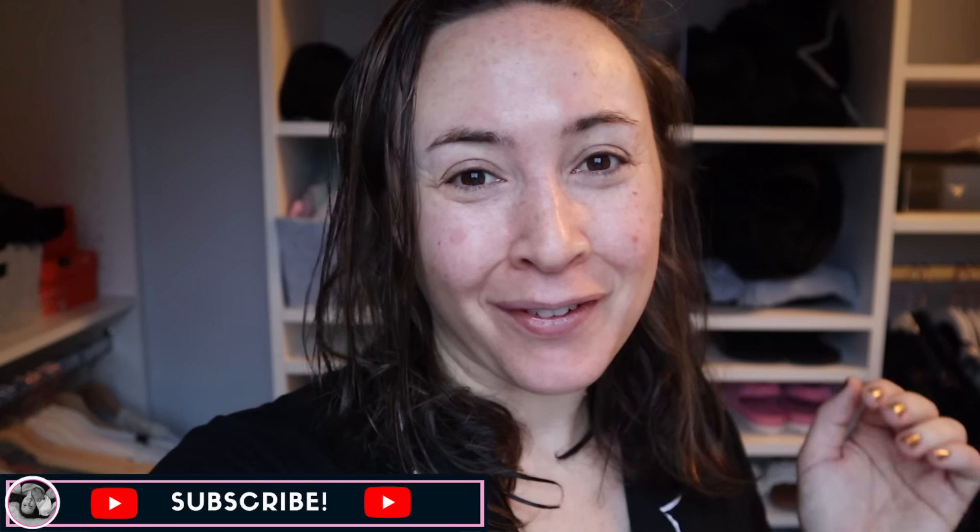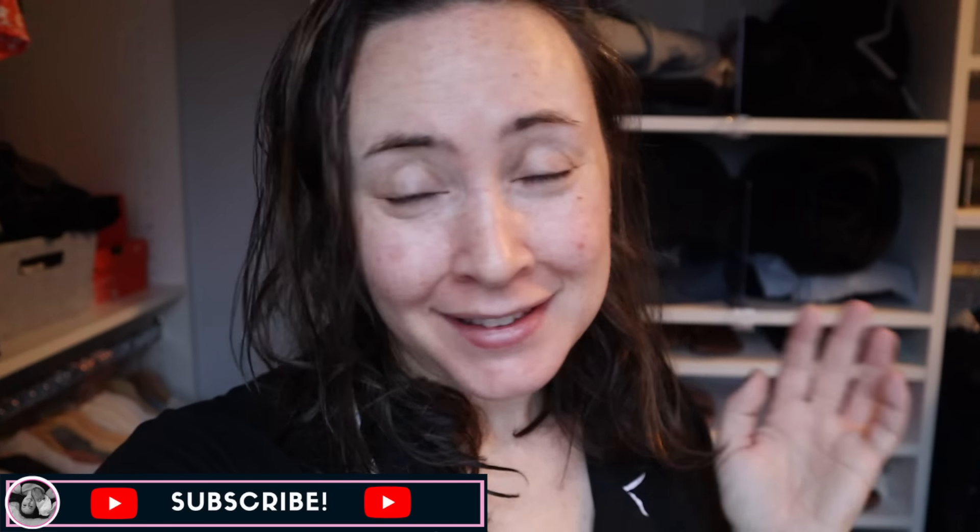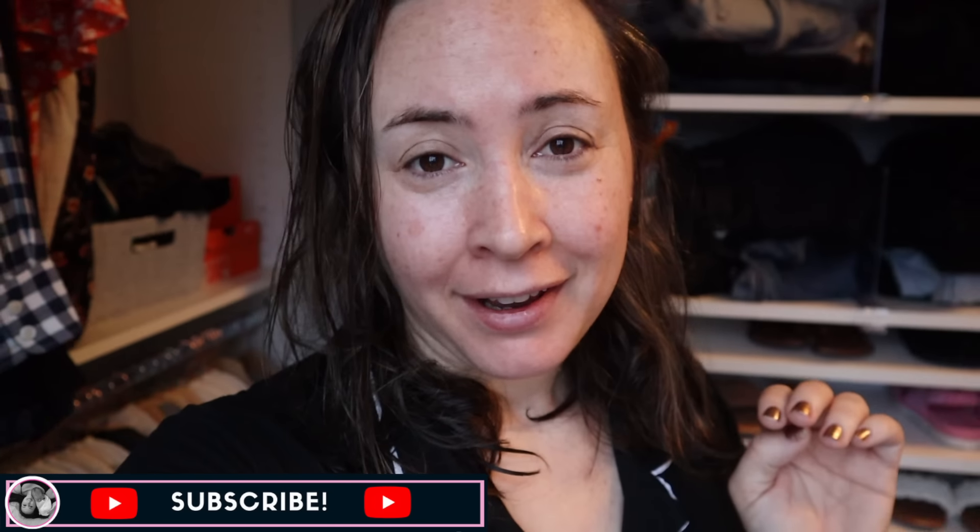Good morning and welcome back to my channel — welcome to a get ready with me for a bat mitzvah. It is a very exciting morning because we are getting ready for my husband's cousin's bat mitzvah. I'm also getting three little boys ready to go. My husband is actually bathing them right now — you can probably hear the water.